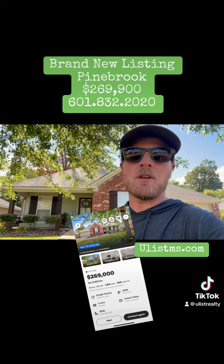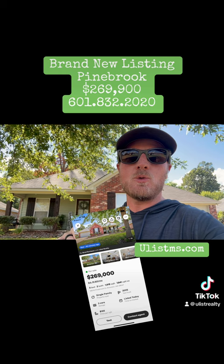If you want to take a look at it, give me a shout: 601-832-2020. It will be on UListMS.com's website here in just a few minutes. This is 108 West Pinebrook. Give me a shout — I want to give you a tour today. See ya.